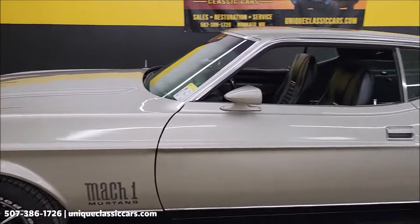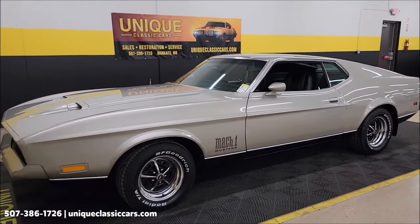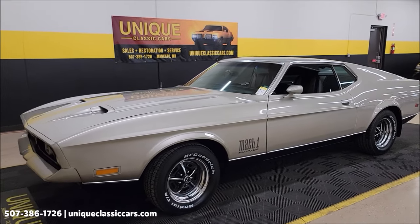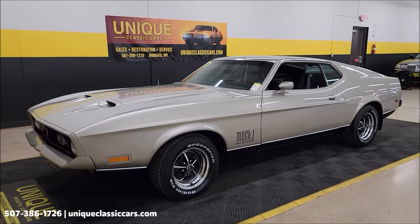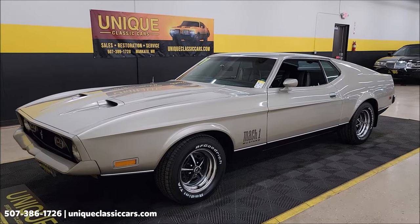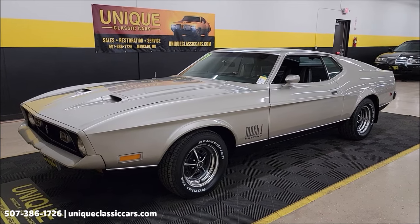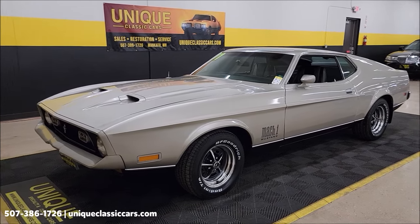One thing I want to mention before we check out the engine bay — don't forget, if you like cars like this, maybe 70s muscle cars and the stories behind them, go ahead and subscribe to our YouTube channel. You never know what you may see come through here and be available to purchase. Videos are uploaded daily, so keep checking them out.